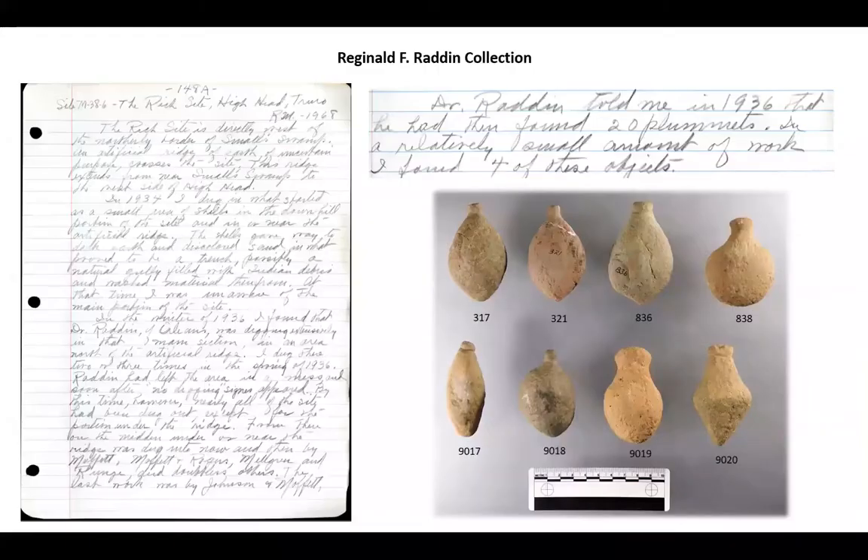The first collection I looked at at the Schoolhouse Museum was the Reginald F. Radden collection. This consisted of 74 artifacts that were in two unlabeled cases. We didn't have a lot of information about where these artifacts came from or what sites they might be associated with, but we did know who collected them. After looking at the material I tried to figure out who this Radden guy was and how he amassed this collection. We found out that he was a dentist operating in Orleans in the early 20th century — an avid artifact collector and somewhat of an amateur archaeologist who went around digging sites on the outer Cape.